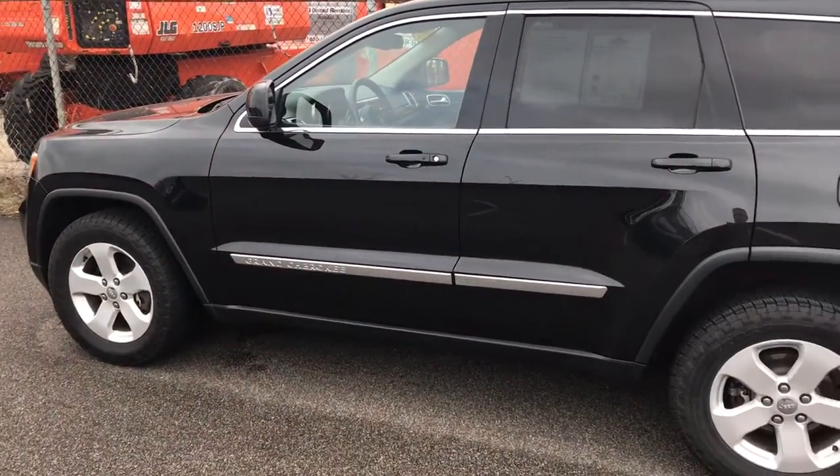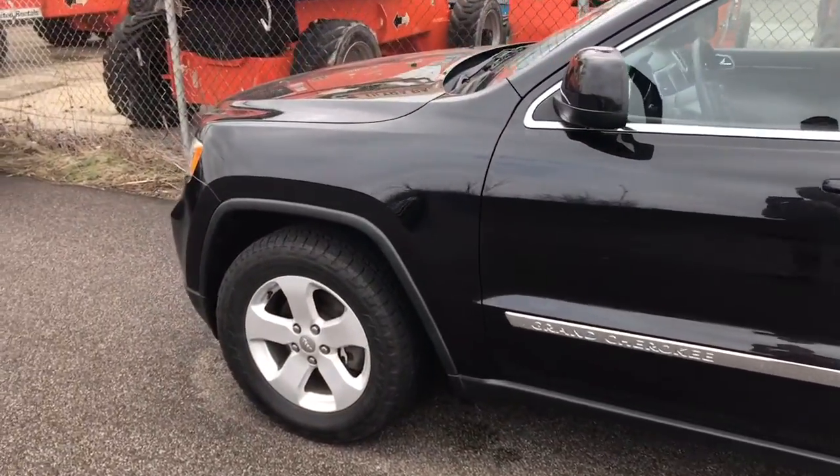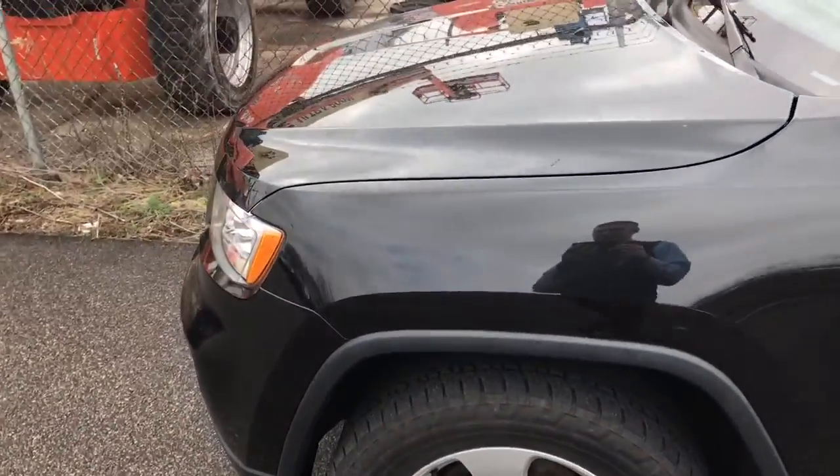This is Vince over at Car and Acura. This is a 2012 Jeep Grand Cherokee. We just took it in the other day. The car's in really nice shape.